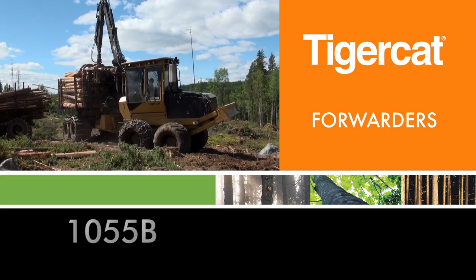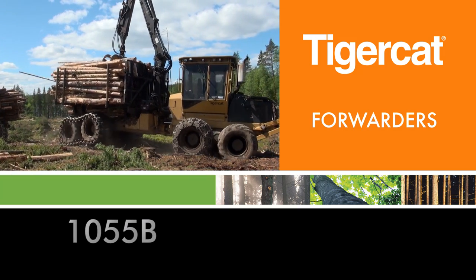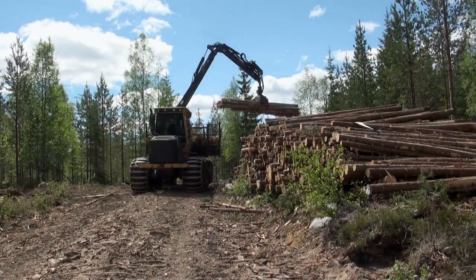The 1055 is a 14 ton capacity forwarder designed for smaller volumes and thinning operations. Well suited to plantations, sensitive sites, selective and final felling, and biomass shipping applications.